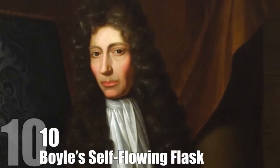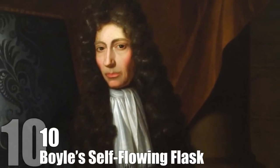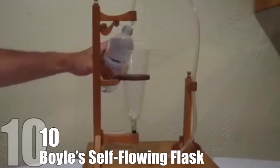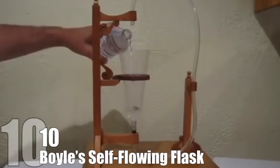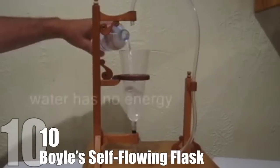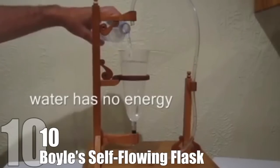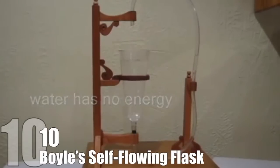Boyle's Self-Flowing Flask. One of the simplest ideas for a perpetual motion machine comes from the 17th century Irish chemist and physicist Robert Boyle. His design is simply to have a tank of water with a hose on the bottom that runs water from the empty tank directly back into the same tank. Of course, this system doesn't work because gravity doesn't work that way.